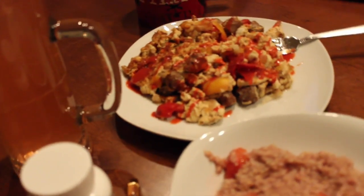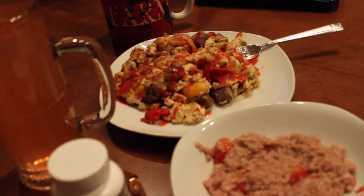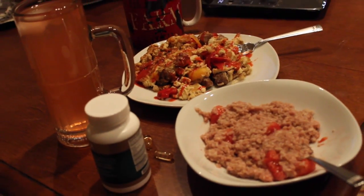The total macros for meal number one are 12 grams of fat, 35 grams carbs, 45 grams protein.